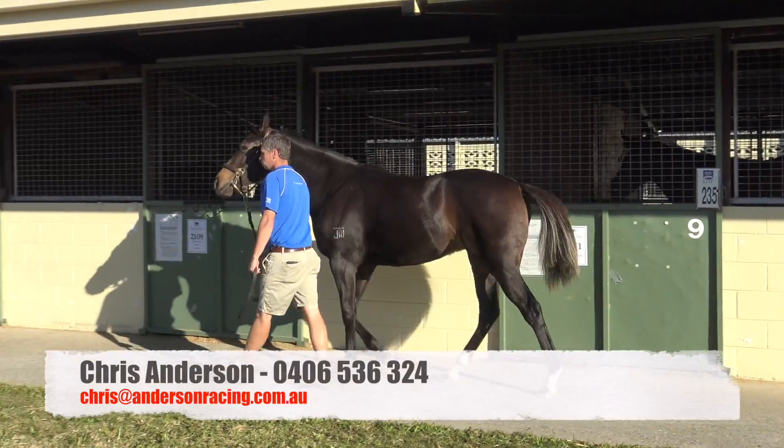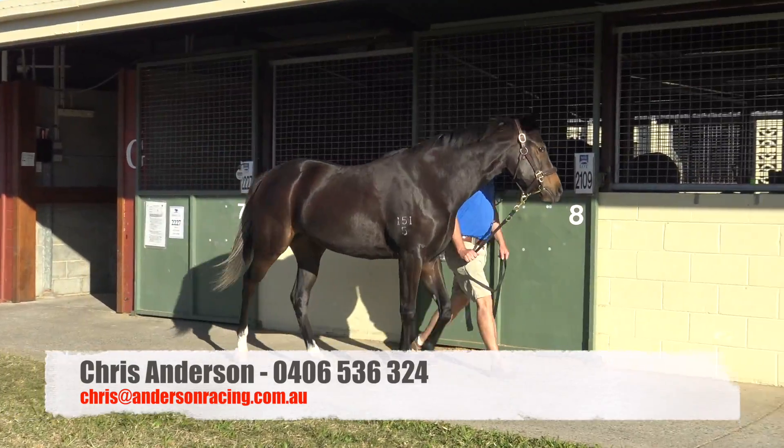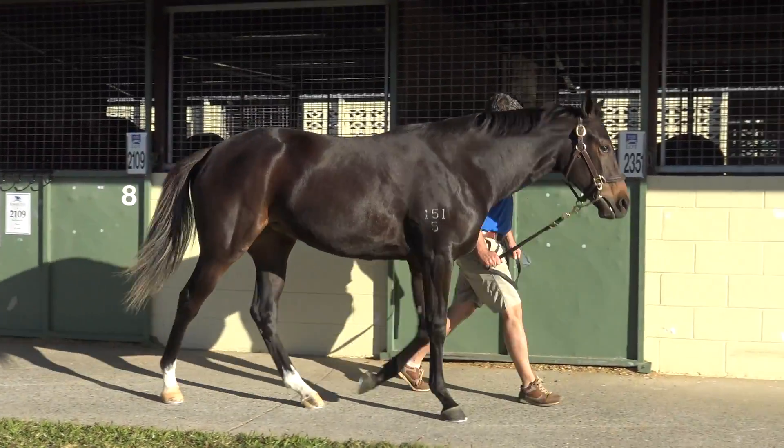I welcome you to join me. Feel free to give me a call or email me at any stage with any more information about this horse. And I hopefully look forward to getting you involved. Cheers.